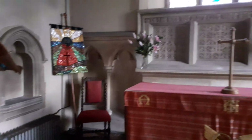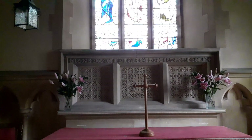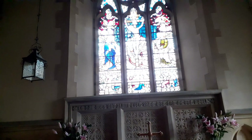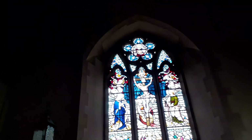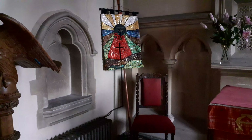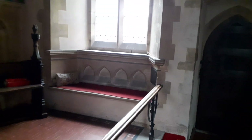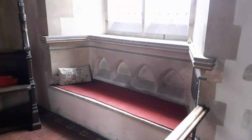This part of the chancel was extended, and it looks like it's from the Victorian period — 1875 seems to have been a major restoration. The Victorians have also added a priest seat at this end.